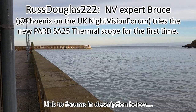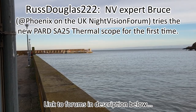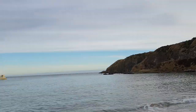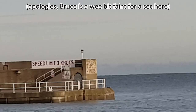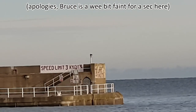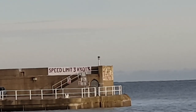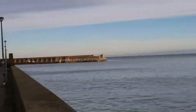This is Russ Douglas with Bruce, Phoenix from the NV Forum, and we're looking at Stonehaven Harbour. We've made sure the cliffs are between us and the sun so we're not going to get any direct sunlight while testing these thermals. There's a red tower on top of the pier with a black block on top of it, just above the sign that says speed limit 3 knots. That's showing a small heat source — Bruce's point of reference for this.